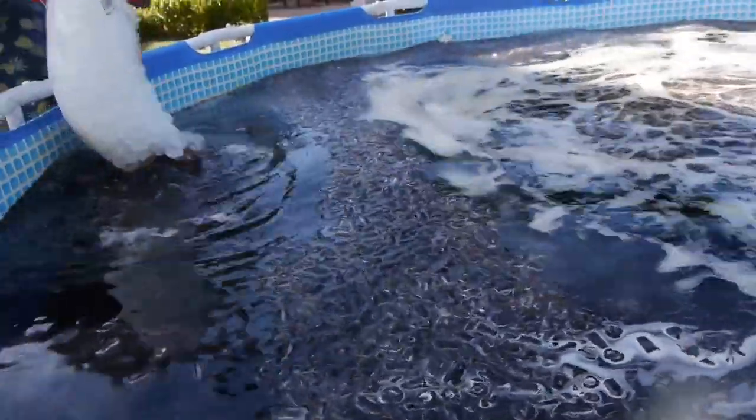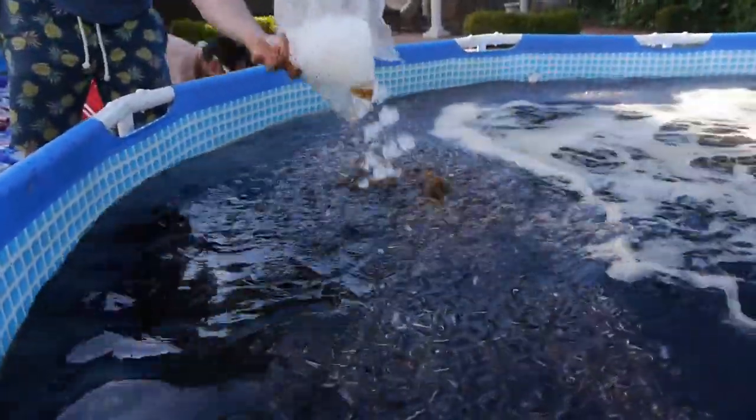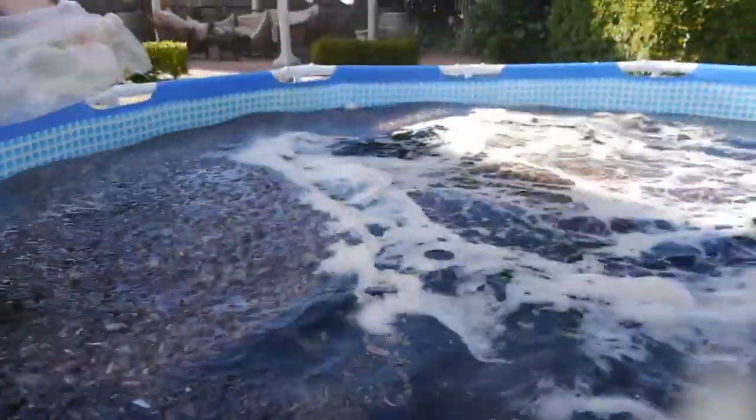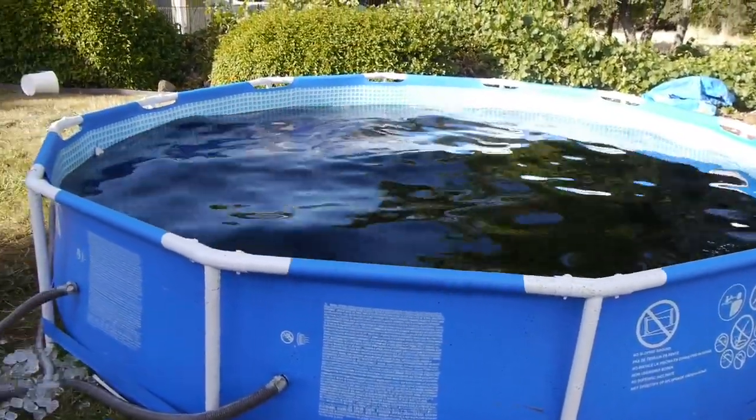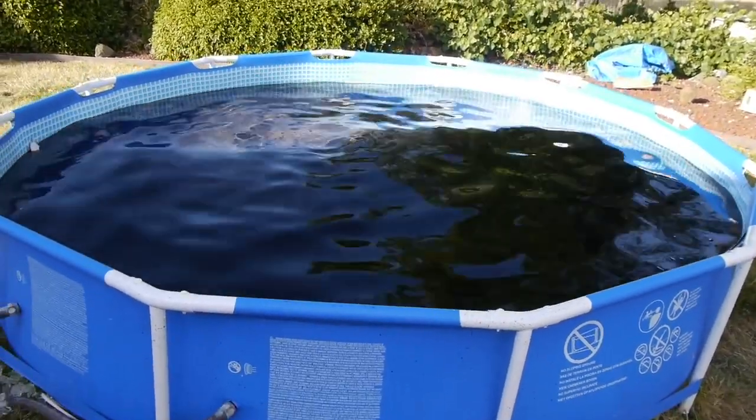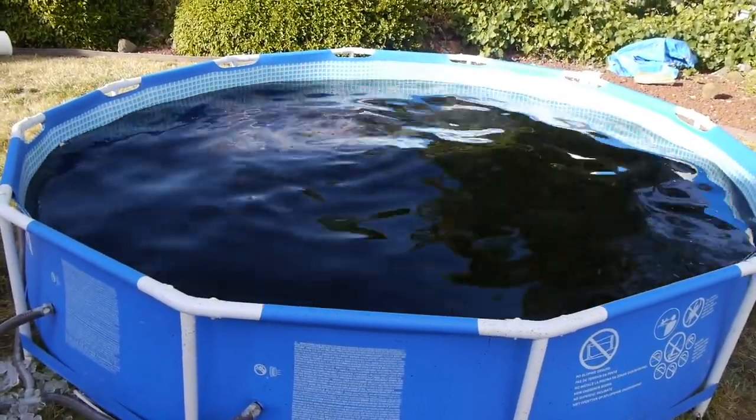Imagine just swimming in this. Wow. And it's a mixture of cold and warm inside here. Check this out guys — the pool in its full glory, filled to the brim once again. 1,500 gallons, ice cold.